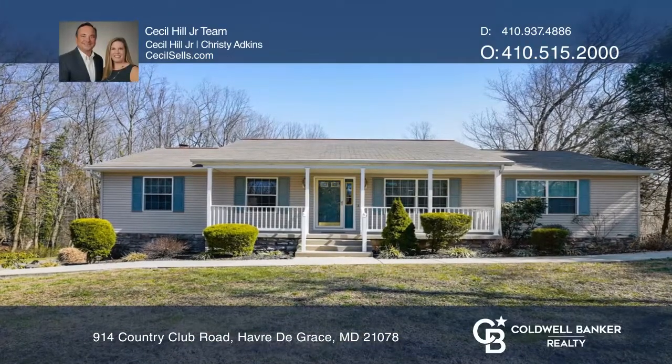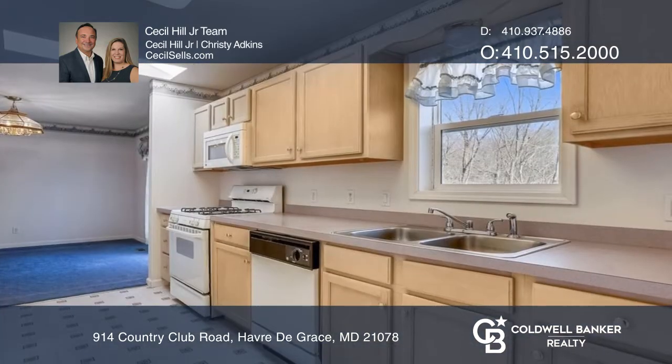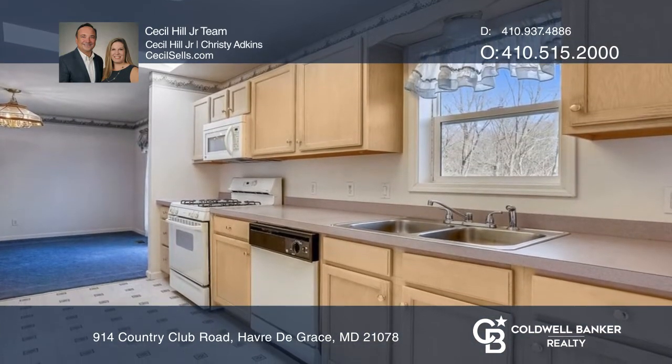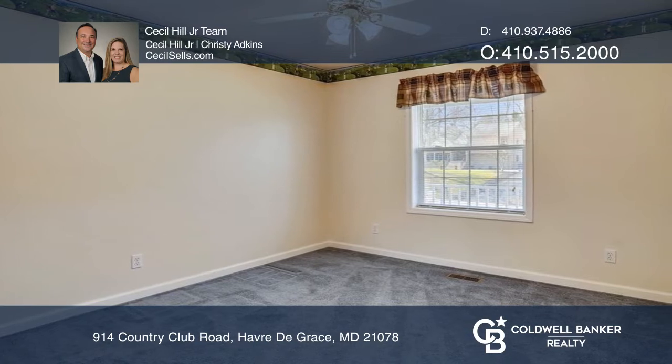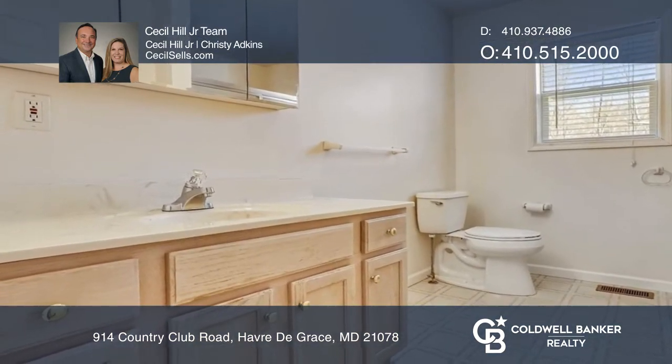This move-in-ready rancher features lots of natural light and a family room with a wood-burning fireplace and mantel. The kitchen provides plenty of prep space and light cabinetry. This home is complete with spacious bedrooms and a huge deck that overlooks the yard with views of mature trees, perfect for entertaining.